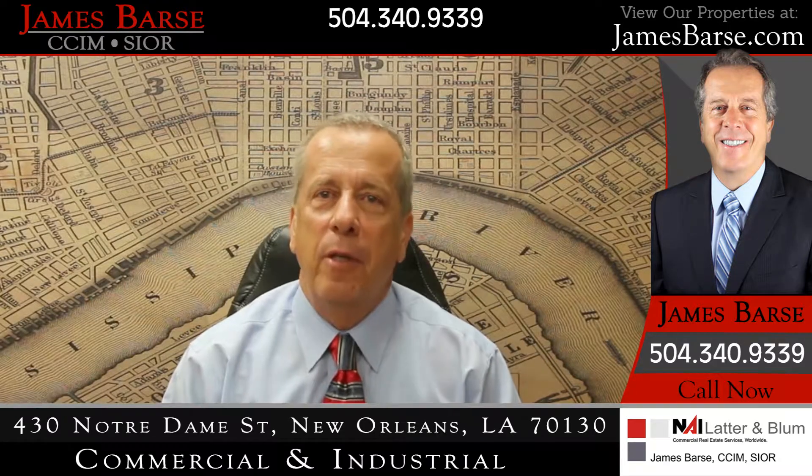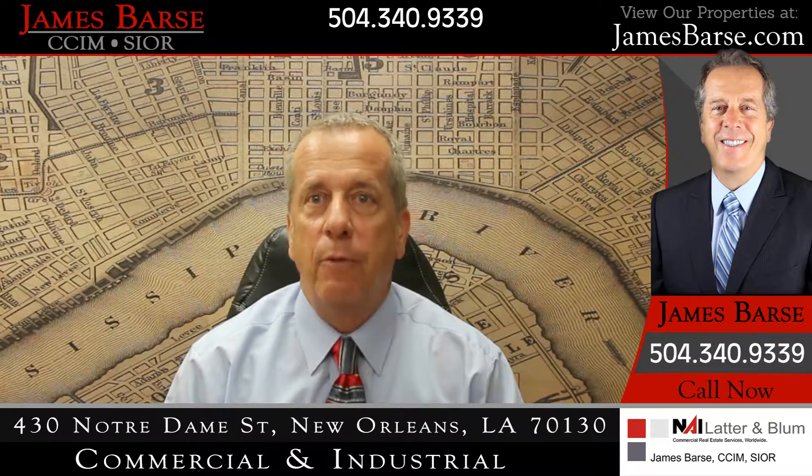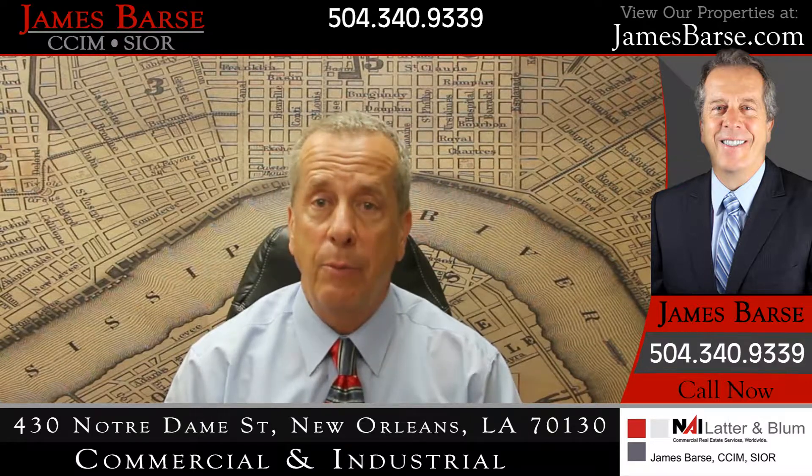If you are looking for experience and expertise for your real estate needs, call me, James Barse.